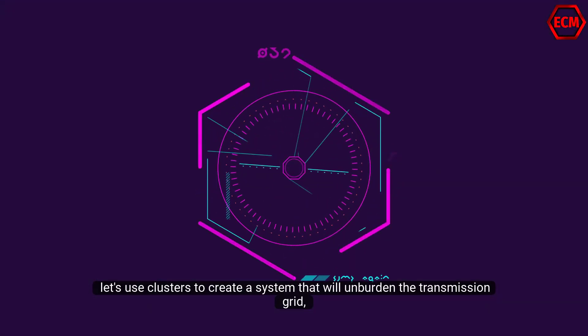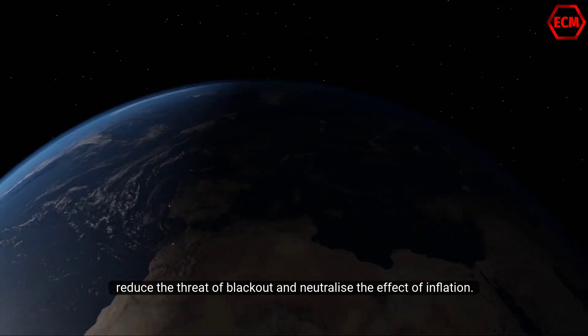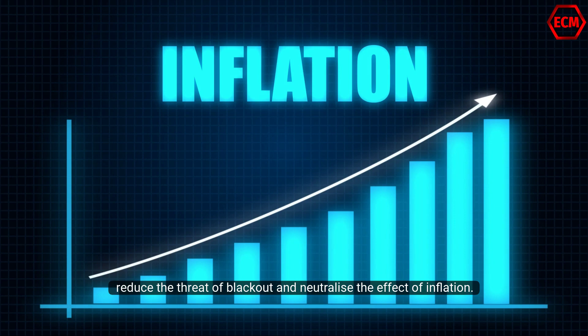Let's use clusters to create a system that will unburden the transmission grid, reduce the threat of blackout, and neutralize the effect of inflation.